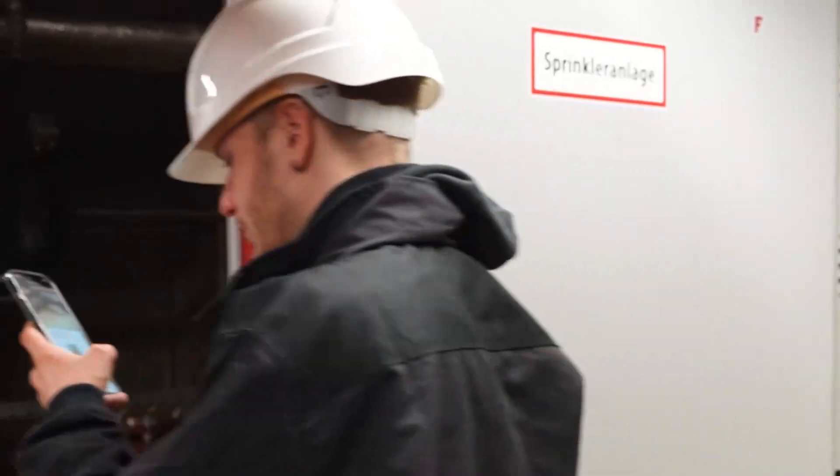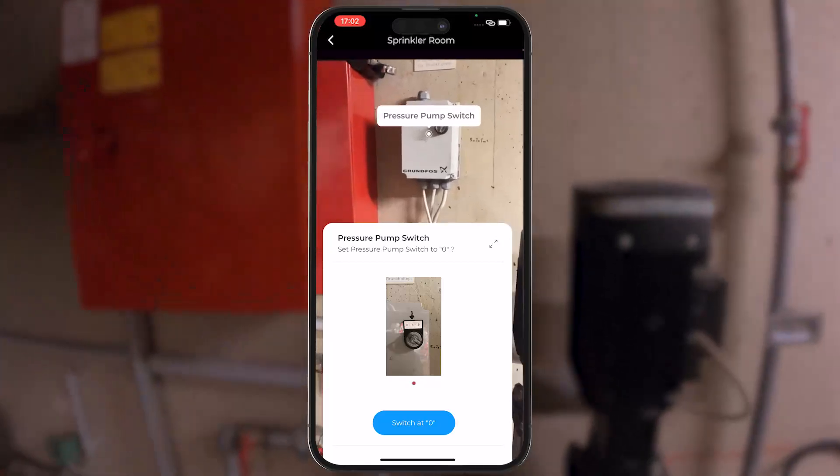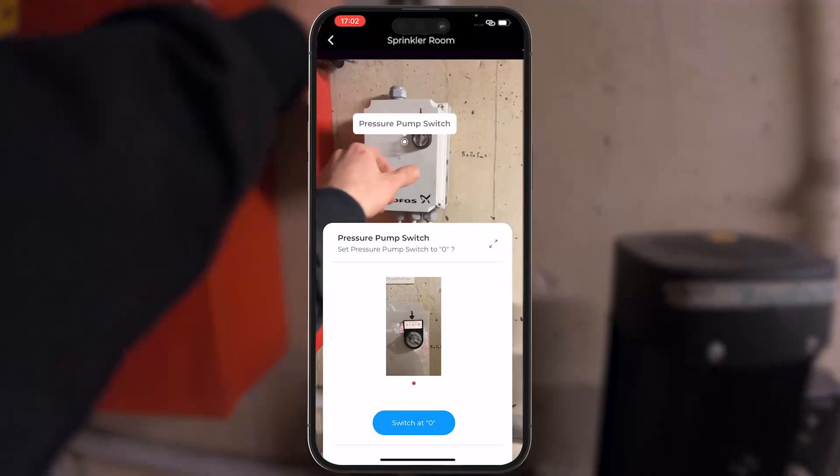Once at the site, ServiceAR guides the user step-by-step through the procedure. AR workflows augment the camera image, visualizing where to perform a task.